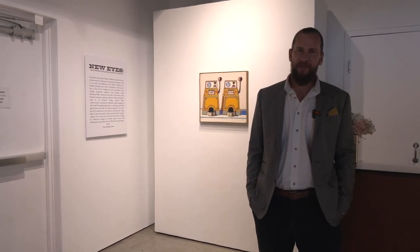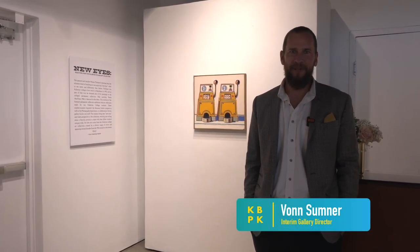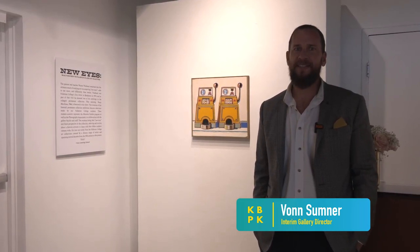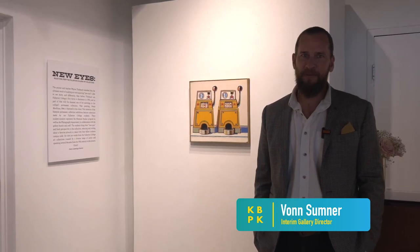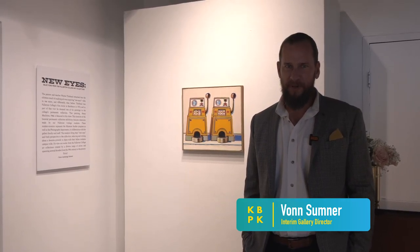The name of the exhibition is New Eyes, which comes from something that my teacher, Wayne Thiebaud, would tell us when we study drawing or painting or art. The ultimate goal is that we acquire new eyes because we see the world differently, we see more, and we see deeper in an artistic way.